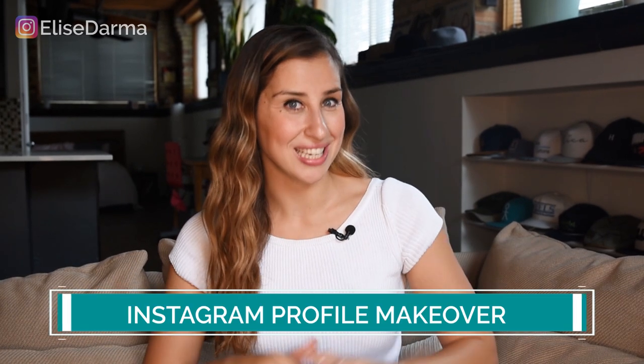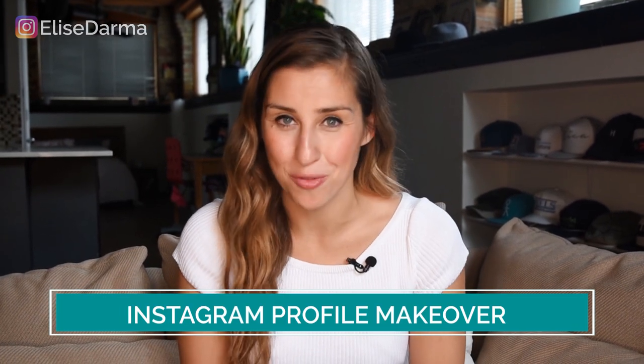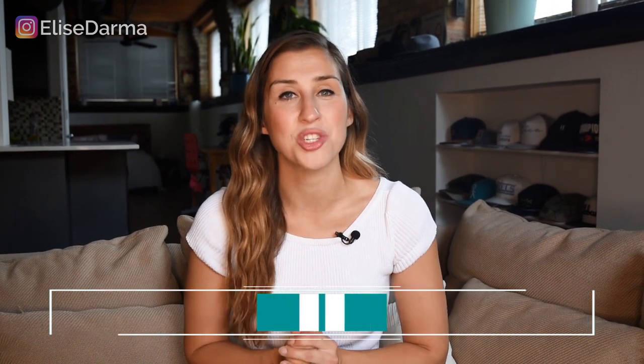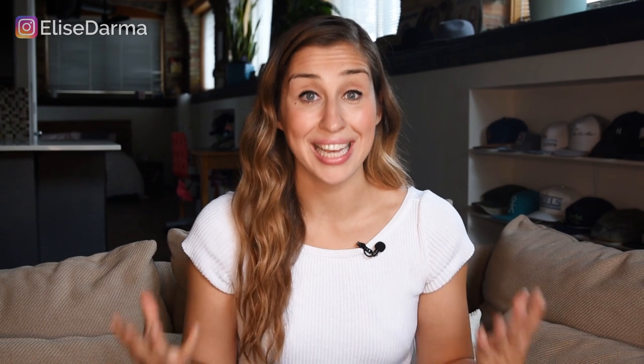Are your people on Instagram but you're not sure if you're actually reaching them? You might be in need of a makeover — an Instagram profile makeover. In today's video, I'm going to walk you through exactly what I teach my students inside of my program, InstaGrowthBoss, on how they can make over their profile in just a few minutes so that they're attracting the perfect follower who can become a lead and a sale in their business.